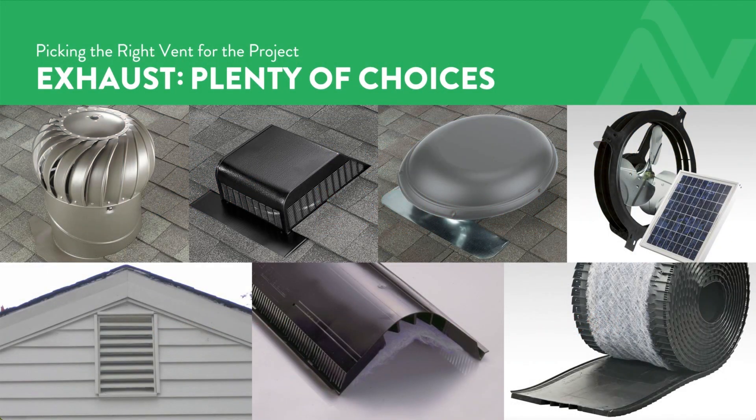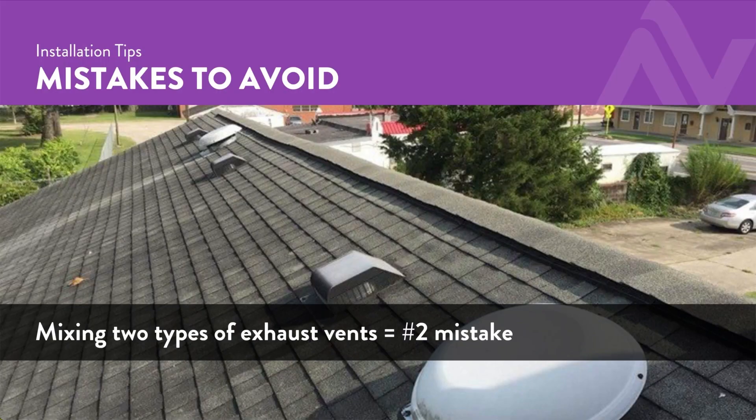There are five types of exhaust — hopefully you remember us going through them. There is never an occasion — never, highlighted, underlined, italicized — when we want any two of those five on the same roof above a common attic. No ifs, no ands, no buts.